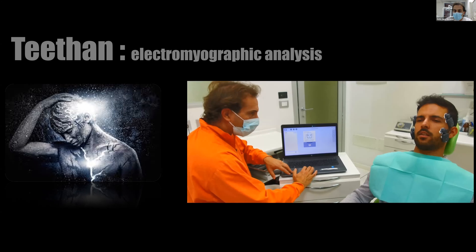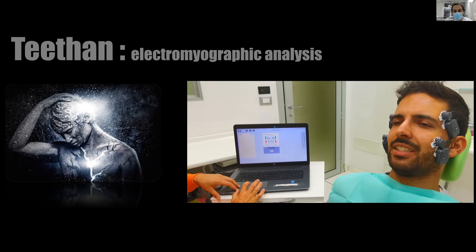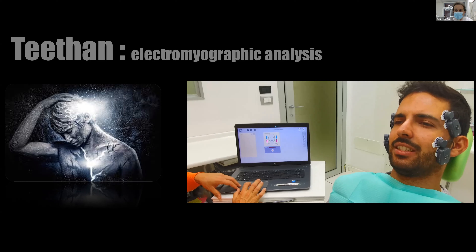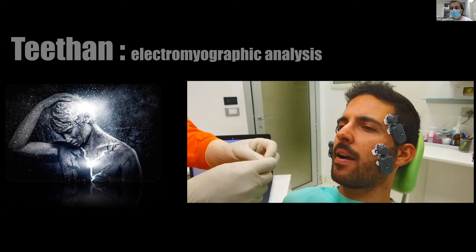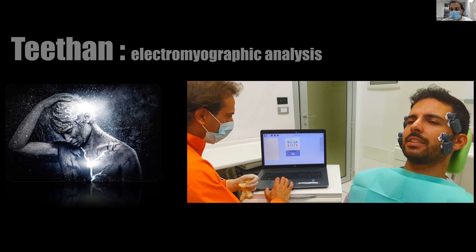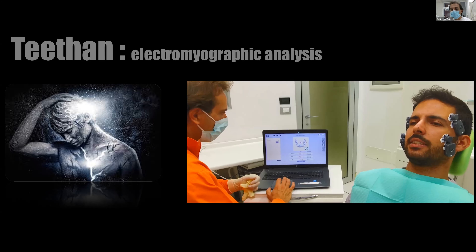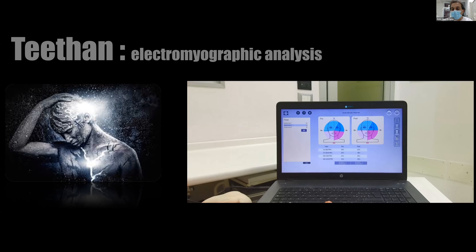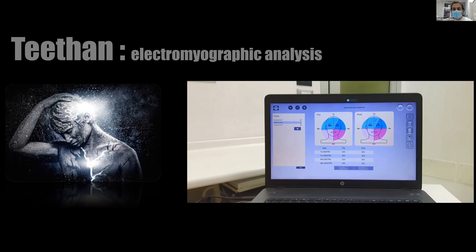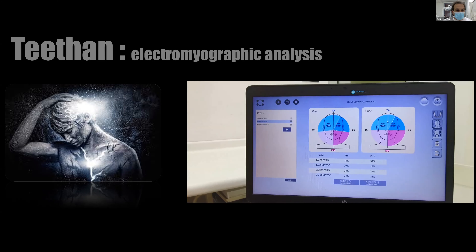I use TITAN during the prosthetic therapy — during the temporary phase and for the final restoration. TITAN has four probes. I insert these probes on the face, and I have only a problem with patients who have a beard, because if you have a longer beard, you have a problem with the sensor. So it's better if the patient doesn't have a beard on the face.